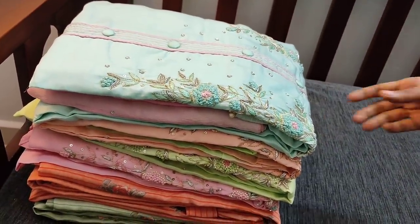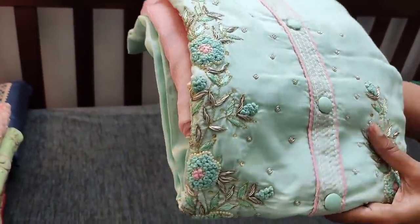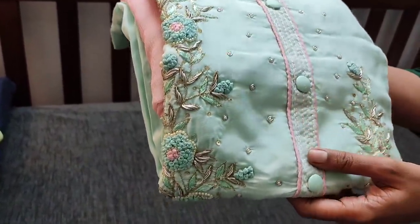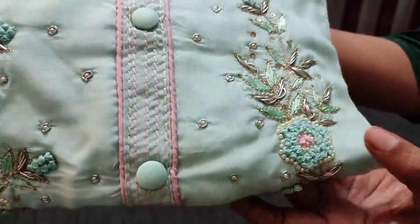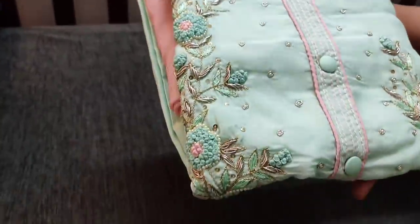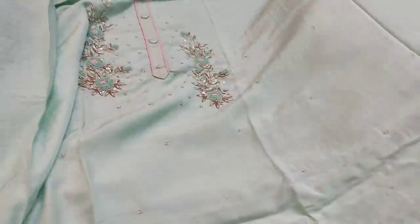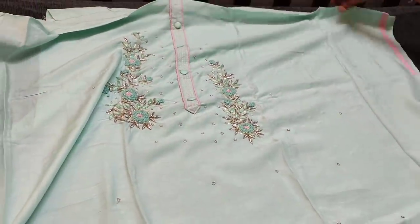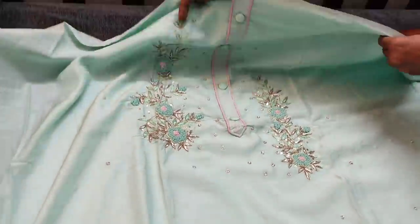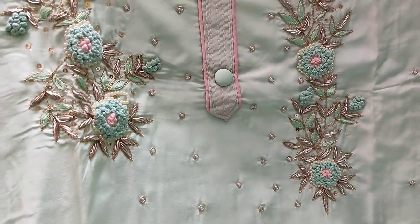The next design also comes in all pastel shades. The fabric is viscose silk — very soft and silky — which has a simple yoke and buttons. We have heavy work like pearl bead work, zardosi work, sequence work, and thread work done in the yoke part. The fabric is very soft and smooth; this is a beautiful pastel green. The yoke part features french knot work, pearl bead work, zardosi, and heavy sequence work.